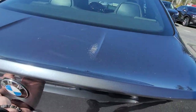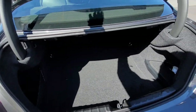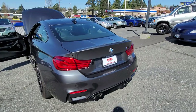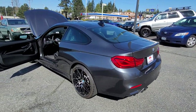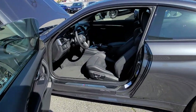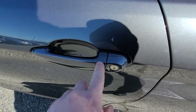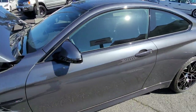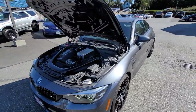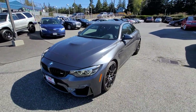Let's see the trunk here. You have the keyless entry system right here — the good ones. There we go.